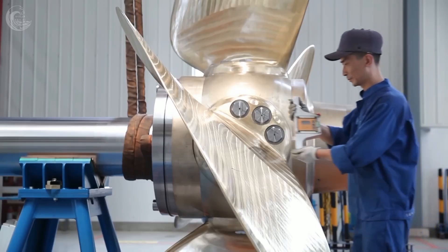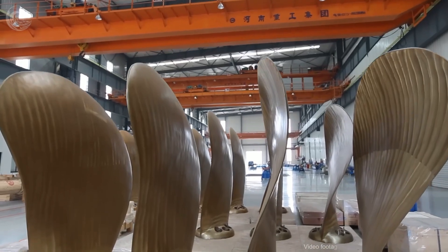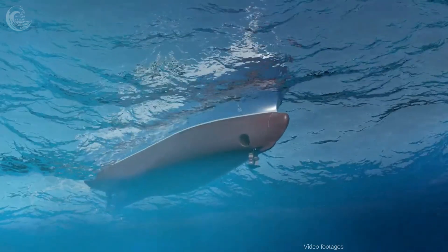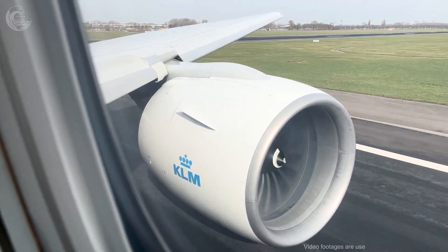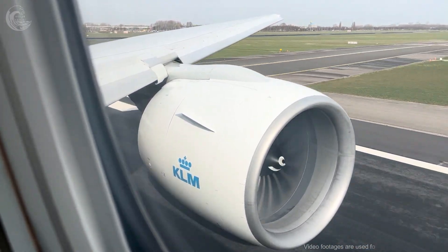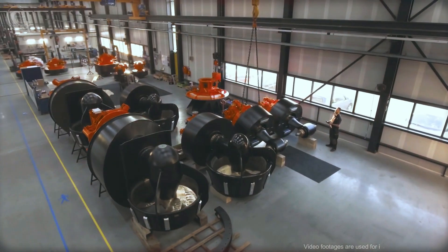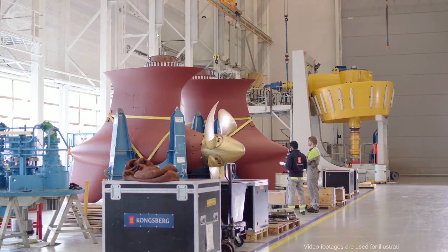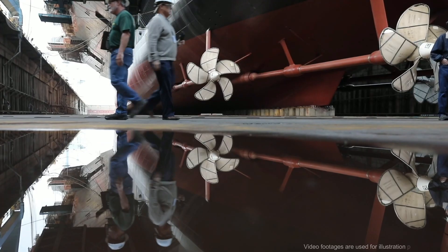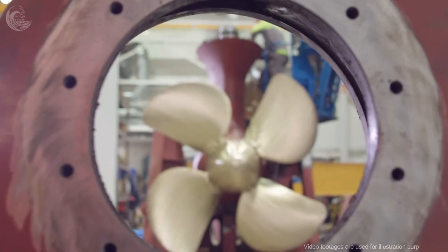Propellers are the driving force behind most ships and planes around the world. They can propel large commercial ships through the water at 50 knots and commercial aircraft at 550 miles per hour. But how do they actually work? Today we will explore how ship propellers function, some of their designs, how they differ from aircraft propellers, and an alternative that might make ship propellers obsolete.